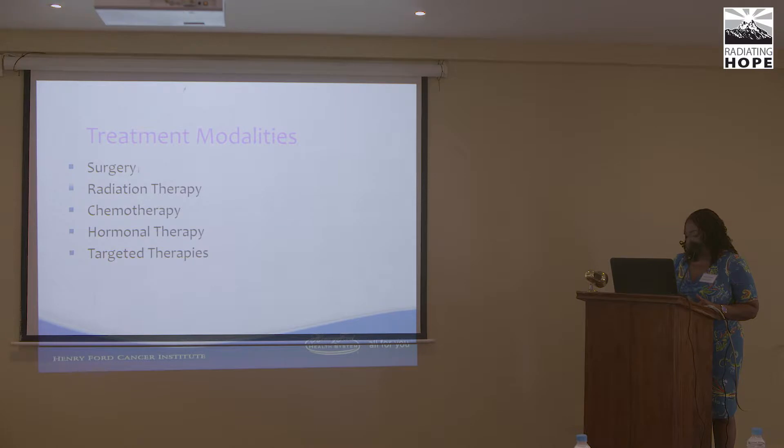Unfortunately, in many African countries, radiotherapy is not available. This is very important, because many women presenting with advanced stages don't want mastectomy — they refuse it if that's their only option. If radiation were available in these countries, it would be an option for them.